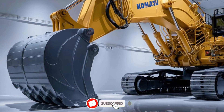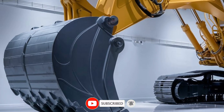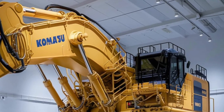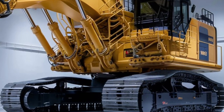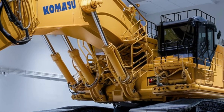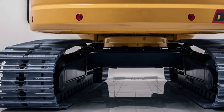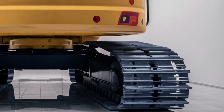Welcome back to Drive Future. Today we're taking you inside the world of extreme machinery with one of the biggest, most powerful excavators ever built — the Komatsu PC8000-6 hydraulic excavator. This mechanical giant is a true legend in the heavy equipment industry, dominating mining and large-scale construction sites across the globe. It weighs over 800 tons and is capable of moving unimaginable amounts of earth in a single scoop.